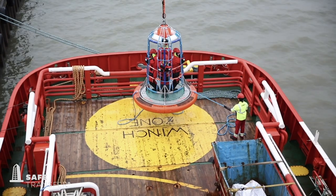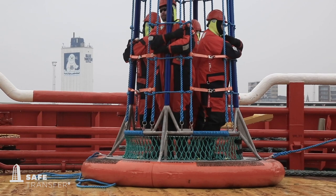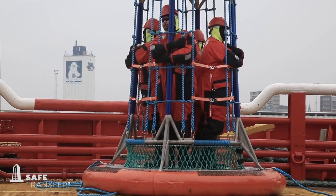Before the basket lands on the deck, people must bend their knees slightly, stay in the basket until the deck crew gives permission to leave it, and then walk to an area appointed by the crew.